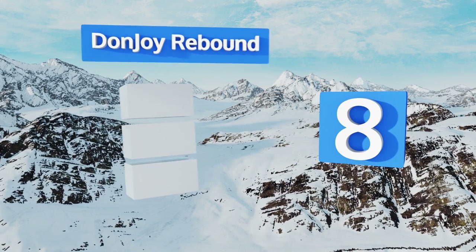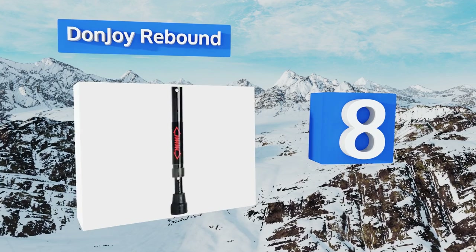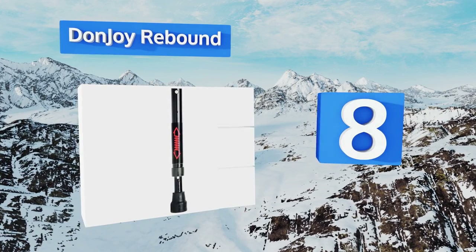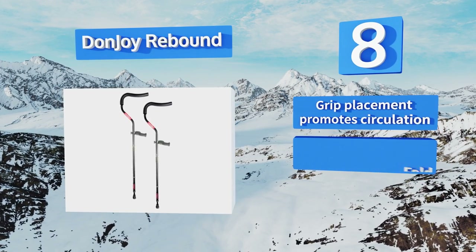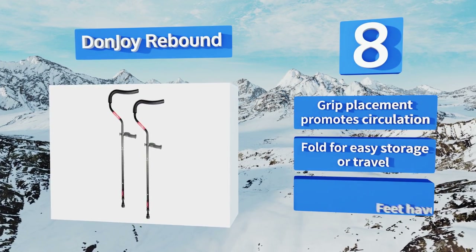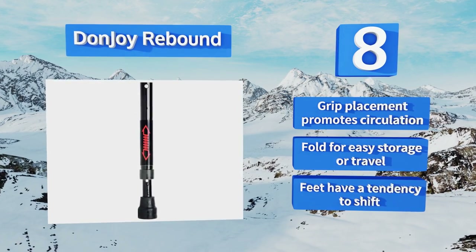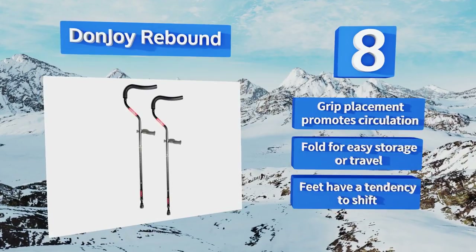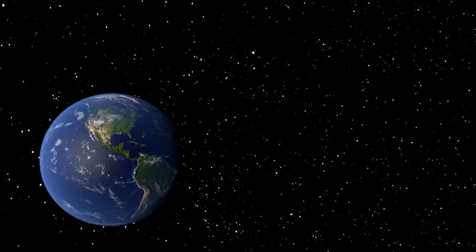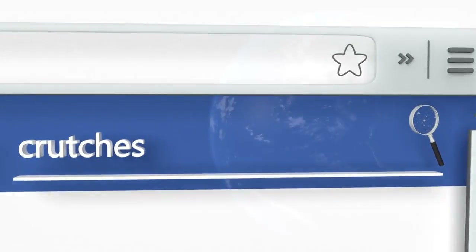Coming in at number eight, well-padded ergonomically shaped underarm supports and springs in the base of the DonJoy Rebound help absorb the energy from downward impacts and provide gentle forward momentum, making them a comfortable and practical solution for long-term users. Their grip placement promotes circulation and they fold for easy storage or travel. However, the feet have a tendency to shift.